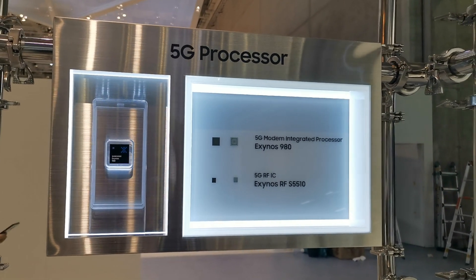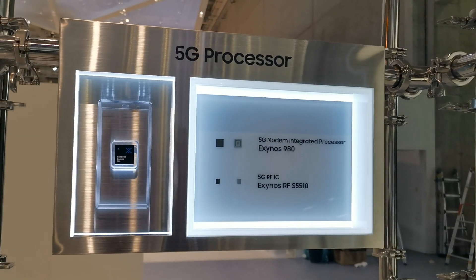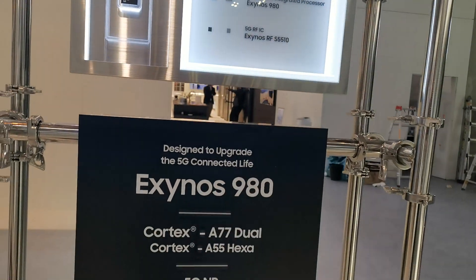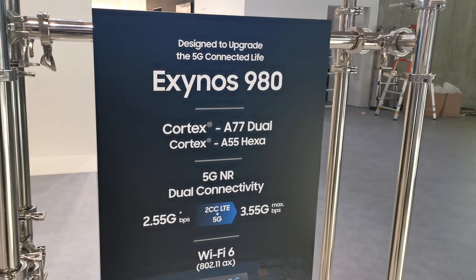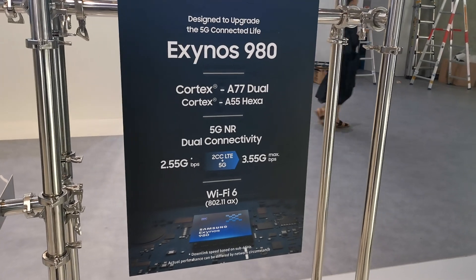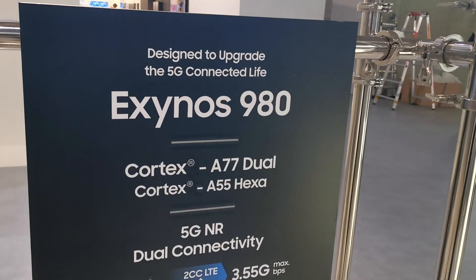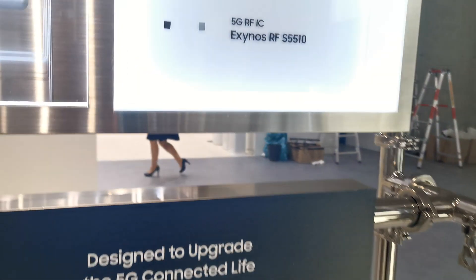It's the first mid-range SoC featuring an integrated 5G modem. Before, we only had chips with a separate 5G modem, so this time they're switching to an integrated design. You'll be getting pretty decent speeds, and it also features Wi-Fi 6 and a bunch of other nice features. It has two ARM Cortex A77 cores and another six A55 cores.